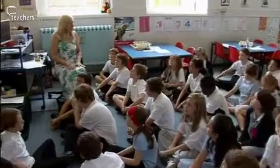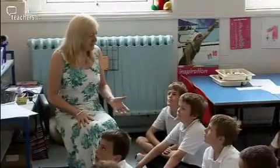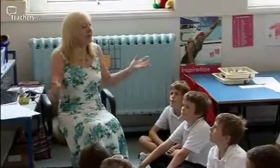Today what we're going to be doing is learning how to write a story in French. We're going to use the Bittica story as a basis for our story, and then you're going to write your own story and you can take your own story home at the end of the day.